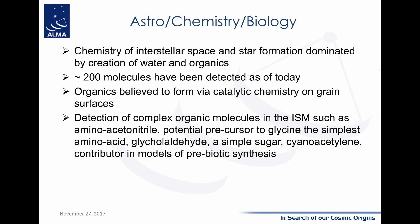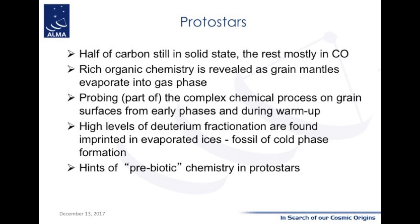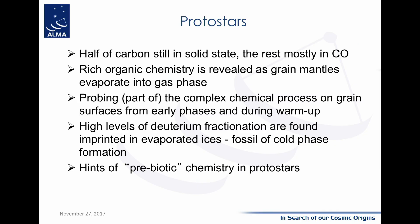So after chemistry in the interstellar medium with ALMA: in interstellar space, water and organics dominate. More than 200 molecules are known, including very complex organic molecules such as aminoacetonitrile — a precursor for glycine — glycolaldehyde — a simple form of sugar — and cyanoacetylene. In protostars, half of the carbon is still in solid state in grains, and the rest is mostly in carbon monoxide. You have a rich organic chemistry revealed as grain mantles evaporate into the gas phase, with a high level of deuterium fractionation as a fossil of cold phase formation — hints of prebiotic chemistry in protostars.